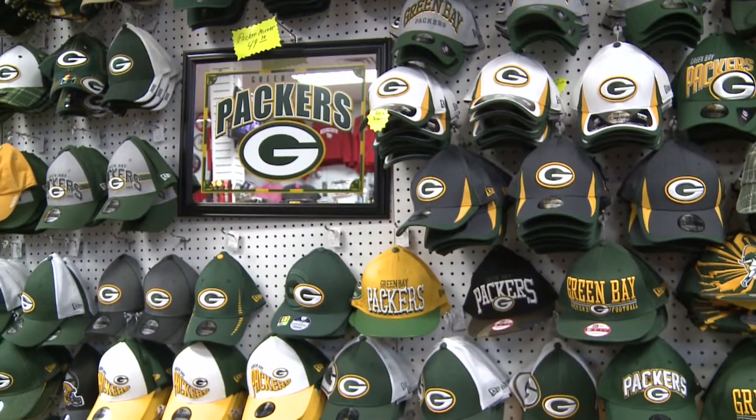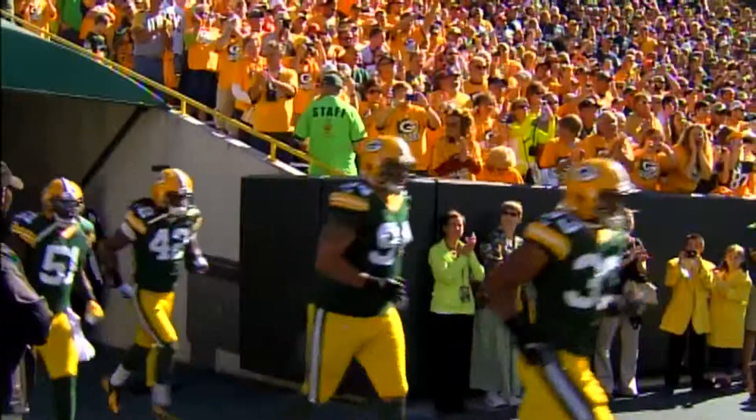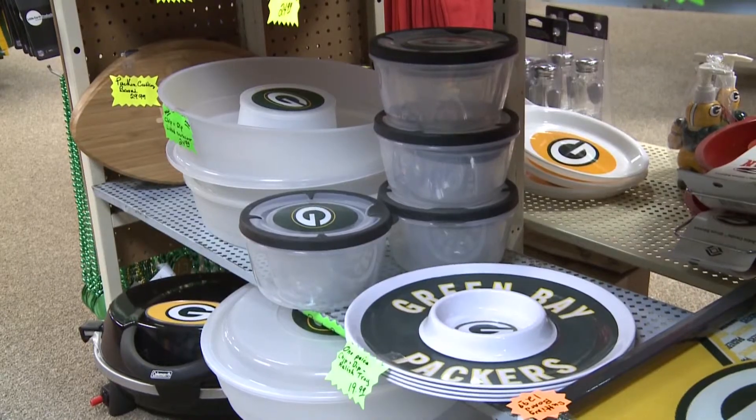Pull on your jerseys and hats and hit the road. That's right, it's time to cheer on the green and gold. But before the Packers take Lambeau Field, the party starts in the parking lot.